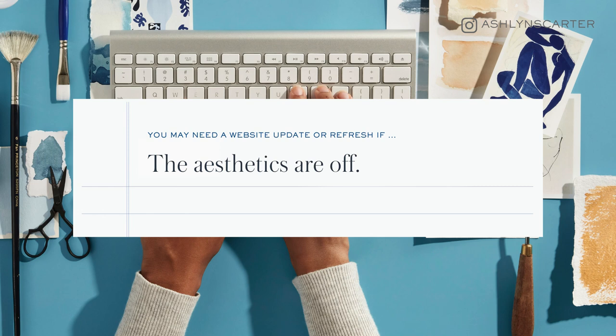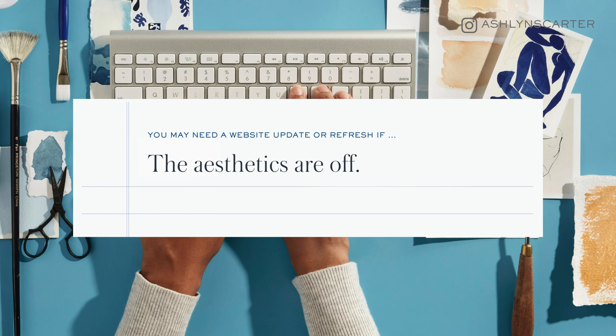And number five, finally: you may need a website update or refresh if the aesthetics are off. If you've gone through the four checkpoints I've walked through and you've green-lit past them, then you, my friend, are finally allowed to wave the cosmetic flag and tell me that it's the aesthetics you don't like on your website and that's why you need to change it.